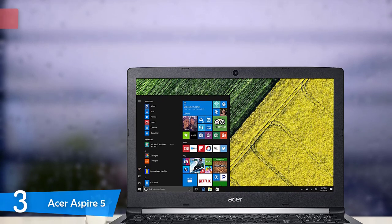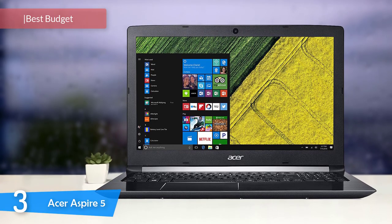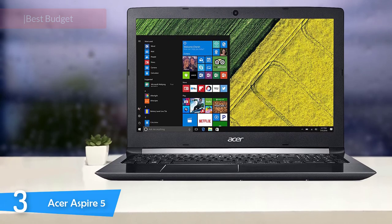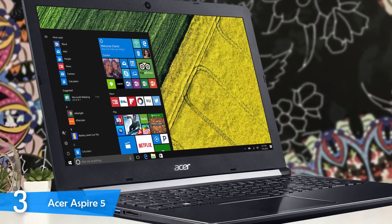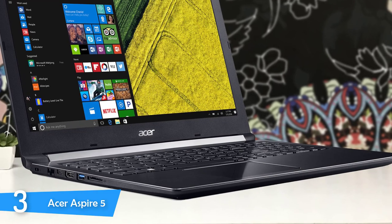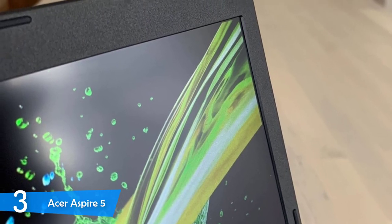Number 3: the Acer Aspire 5. Moving on, we have a very great laptop that's not expensive but has a premium look and performs pretty well too. This mid-range laptop can perform most tasks well and has a very great battery life. It's not as thin as other laptops but still has a very great build quality. Also, you get a pretty decent performance compared to the price that this laptop has. The design on this one is pretty simple, but that's what you get for the price. However, it still looks great in the hands and it feels very comfortable too.